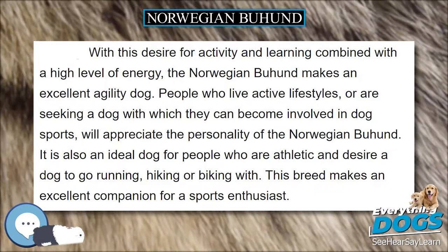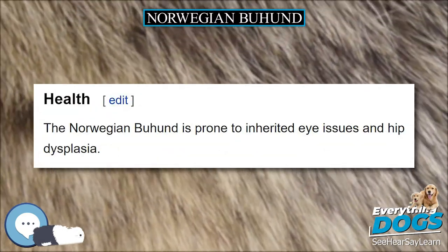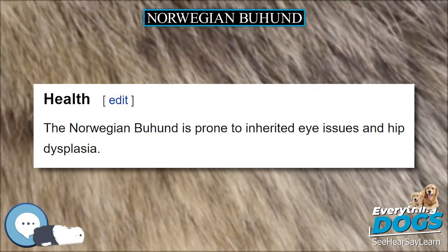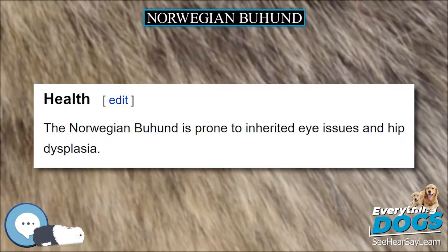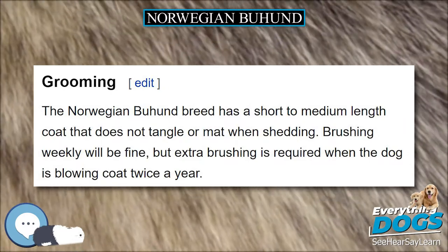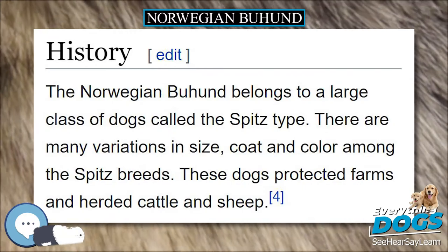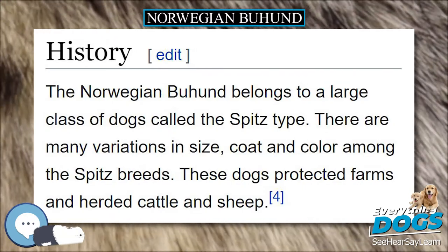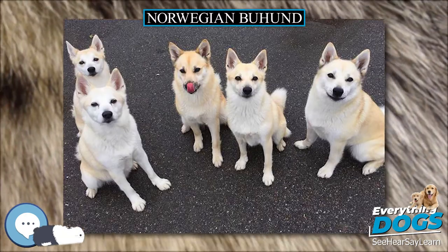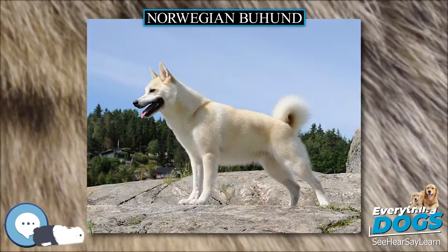The Buhund ranges in size from about 43 to 45 cm (17 to 18 inches), with males being 43 to 46 cm and females up to 44 cm high. The weight range is 14 to 18 kg (31 to 40 lbs) for males and 12 to 16 kg (26 to 35 lbs) for females.